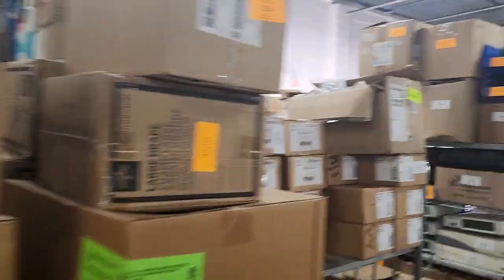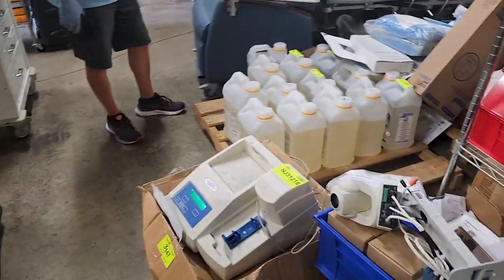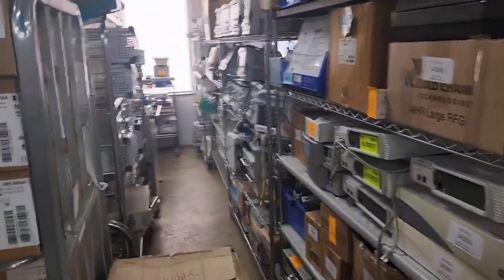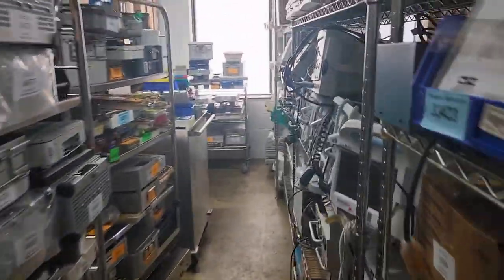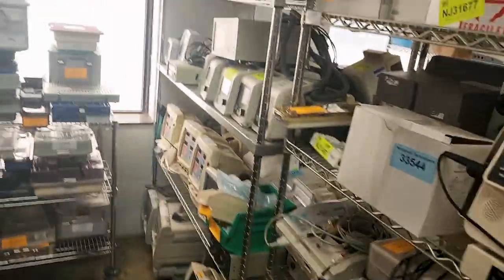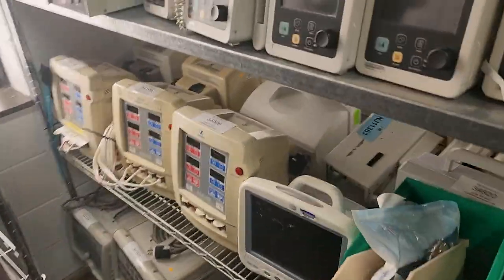Guys, there is so much of my history — my 20-year biomed career — sitting here on racks. These guys do a lot of ESUs, obviously a lot of patient monitors. Look at all these Welsh Islands. Look at this — we've got some light packs, compact suction units. A little bit of everything, man.